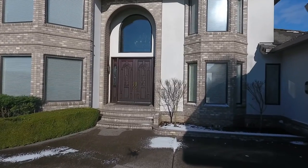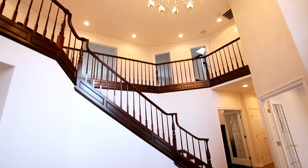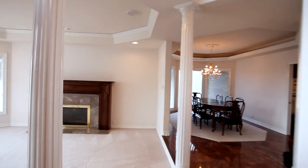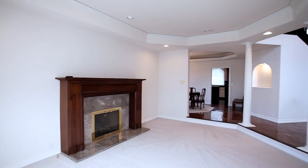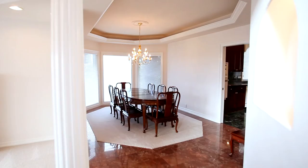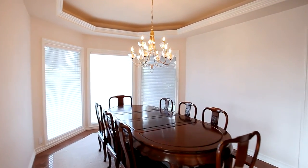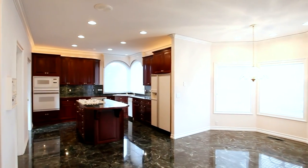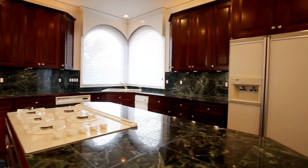Heading inside, 9-foot mahogany double doors open to the spacious entryway and grand staircase. It's an impeccably maintained home with beautiful high-end finishes. This superior, custom-quality built home is thoughtfully designed with extensive mahogany woodwork and 24-karat gold accents throughout.